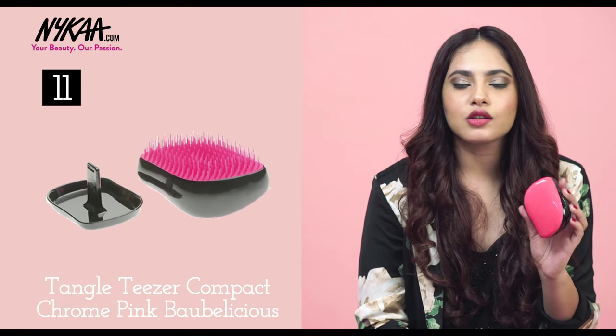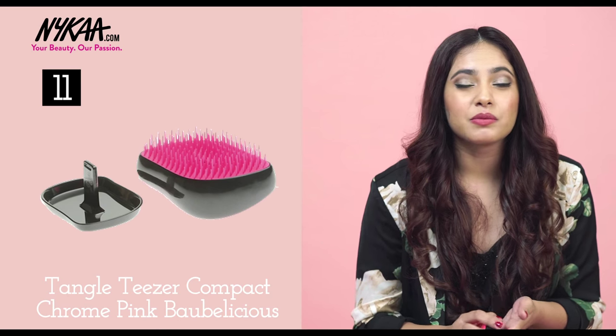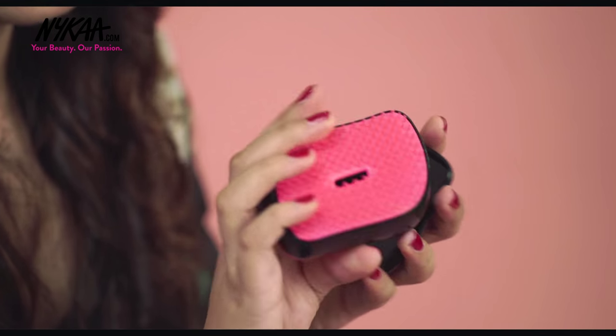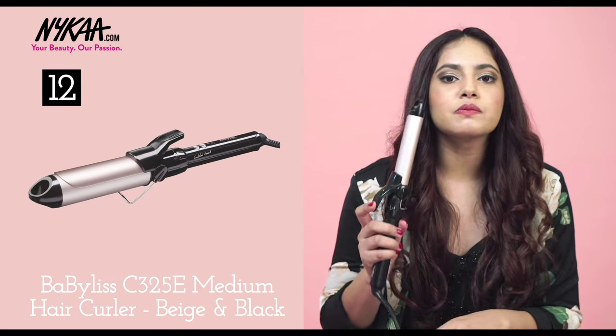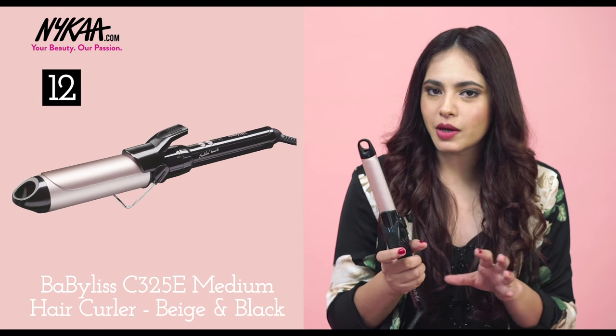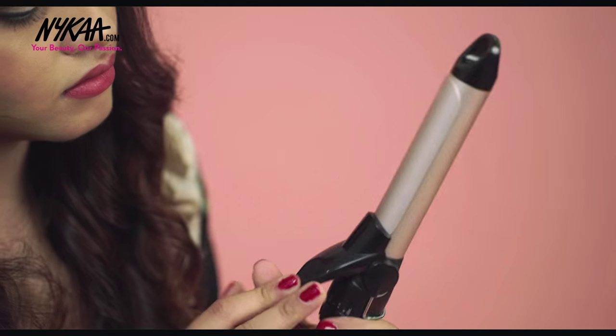The next thing is the Tangle Teezer. If you have long, fussy hair like me, after washing it's tough to comb it out without breakage — but this doesn't break your hair and keeps it frizz-free. It's also super compact so it's easy to travel with. If you don't have time for complicated hairstyles, make sure you have a curling wand because it can change your look like no other. Curls go with any formal look and will absolutely add that glamorous effect to your outfit.